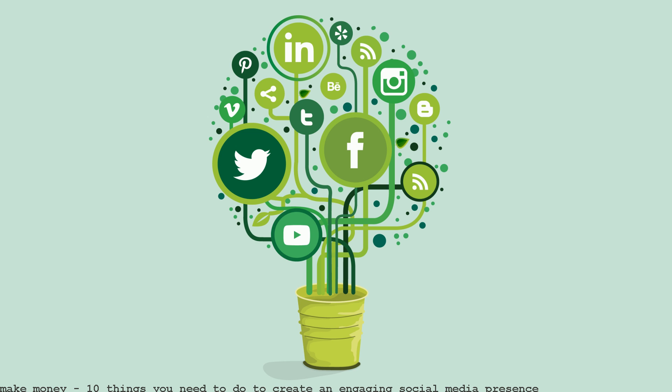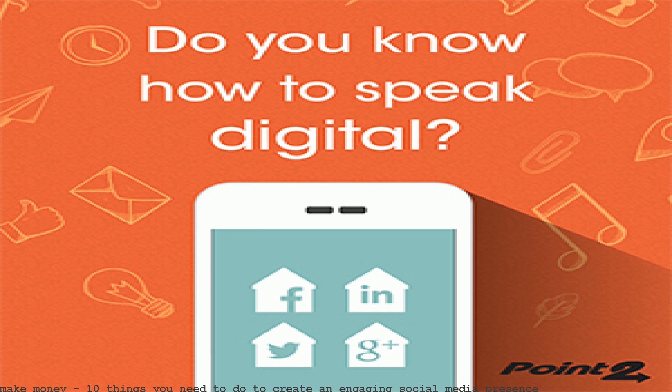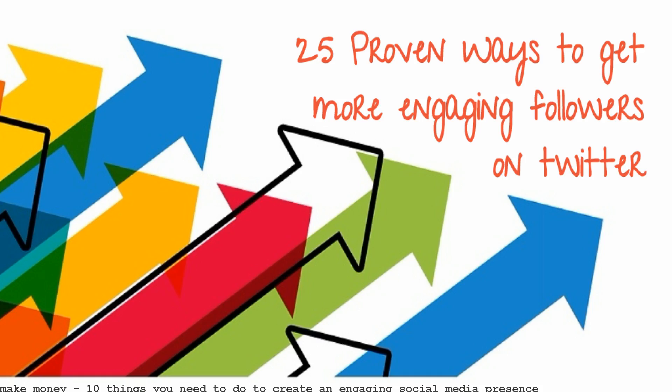10 Things You Need to Do to Create an Engaging Social Media Presence by John Rampington. Recycling content is a surefire way to create a boring social media presence. Here are the top 10 things you need to know about social media.